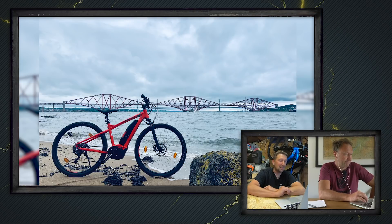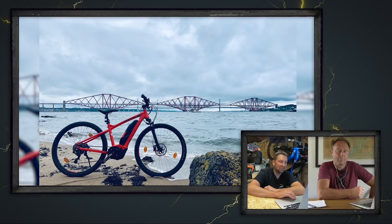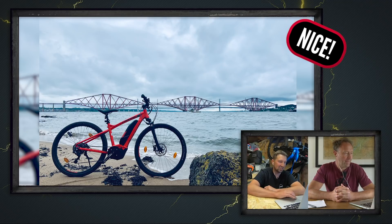This is Steve, out on the Dalmeny Estate — that's the Forth Bridge in the background. He's riding a Lapierre Overvolt Cross 800. This was his first e-bike and he's just ordered an Orbea Wild to hit the trails properly after riding it on his hybrid. Nice shot — love that bridge.